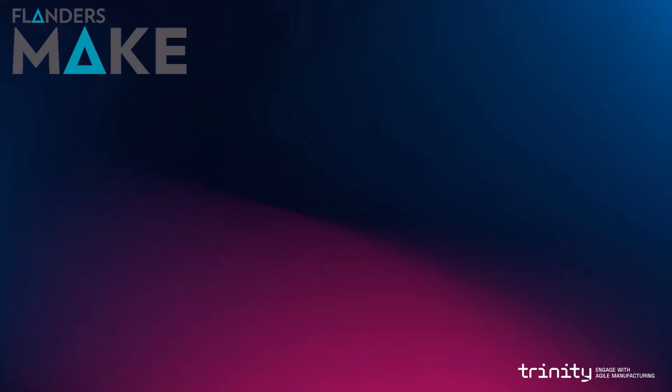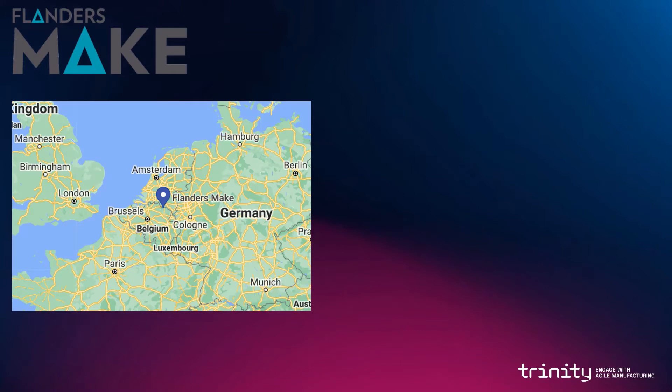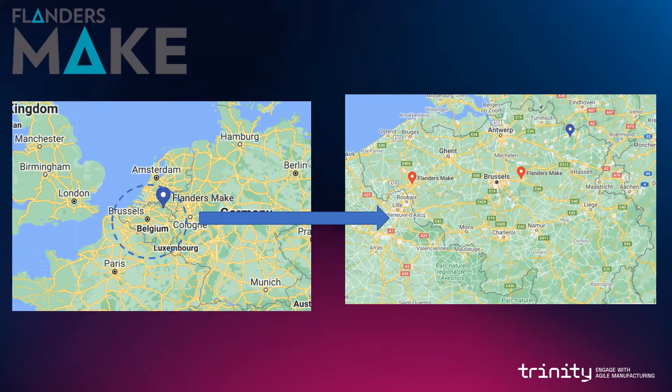The presented work was developed by Flanders Make. Flanders Make is a research institute based in Belgium, and at this moment we have three different buildings around Belgium. One is located in Lomar, the second one in Leuven, and the third one in Gortrijk.